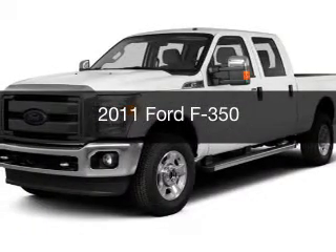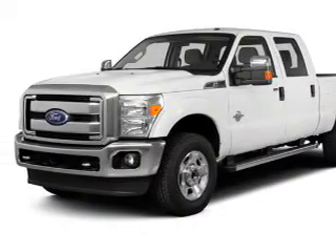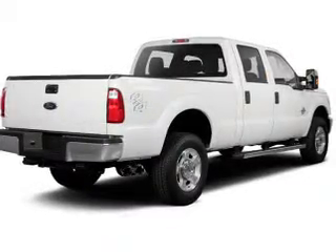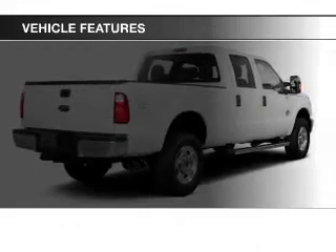This is a used 2011 Ford F-350. It's powered by four-wheel drive, engine, and an automatic transmission. The features include satellite radio and power steering.